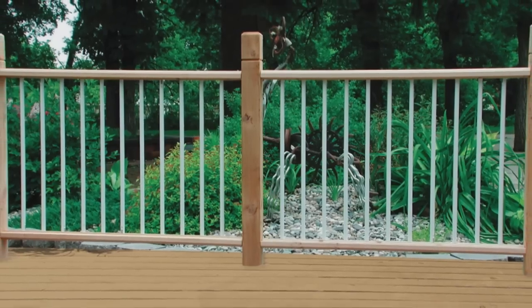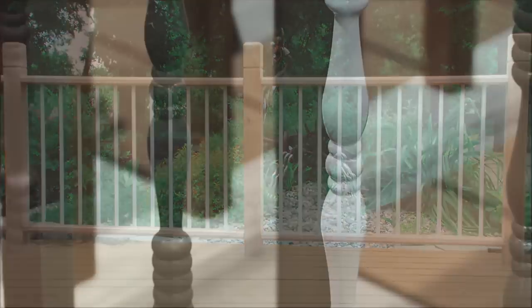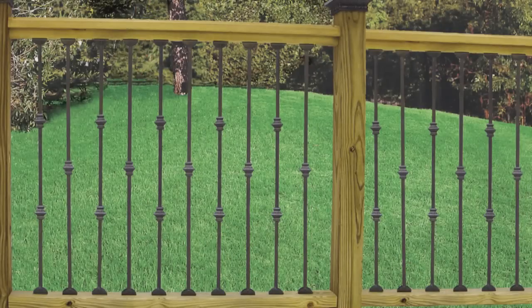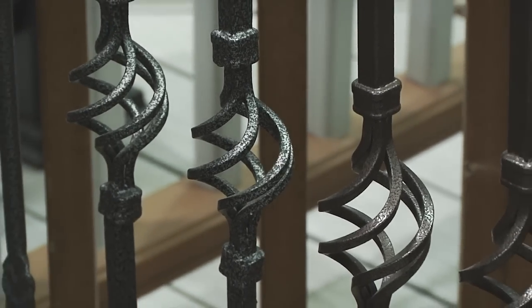Pinnacle Rail by Ultradec features these oval spindles. Aluminum spindles can give a clean, contemporary look and are available in a variety of styles and colors.